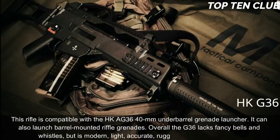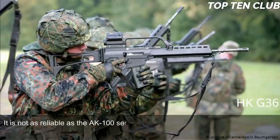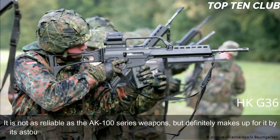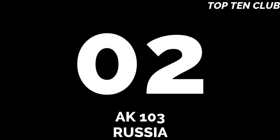Overall, the G36 lacks fancy bells and whistles but is a modern, light, accurate, rugged, and reliable weapon. It is not as reliable as the AK-100 series but makes up for it with astounding precision. The G36 is also simple in operation and maintenance.